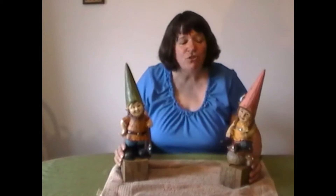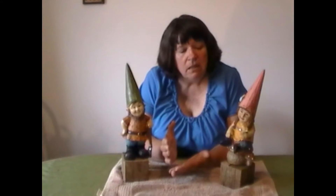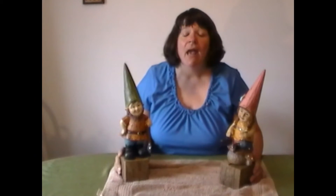In Germany they're called Gartenzwerge, which stands for garden dwarves. Now the town where they were first produced is kind of debatable, however the most well-known town is Gräfenroda in Thuringia, Germany — and I'm sure I butchered those names and I apologize. But that's the town in Germany most noted for making these gnomes.